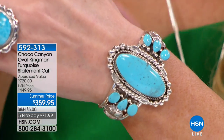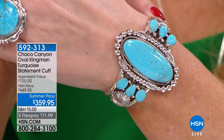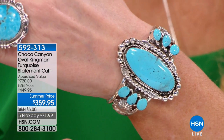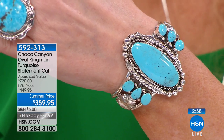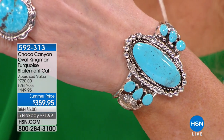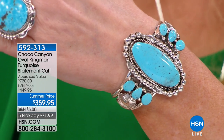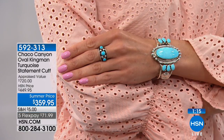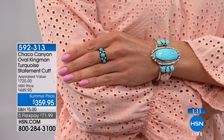We have fewer than 100 remaining. If you're looking at this and thinking about it — I'm not saying $359 is not a considered purchase — however, for what you're getting, the only other way you'd find something like this is if you went to the Southwest to a trading post or a very high-end gallery or boutique. If they had one of these, you can bet it would be well more than our appraised price. To be able to get it today on flex pay at $71.99, and know that you have an unconditional 30-day money-back guarantee — you will love this. These are treasure pieces.